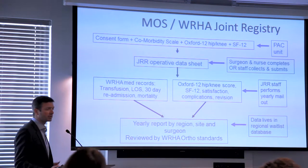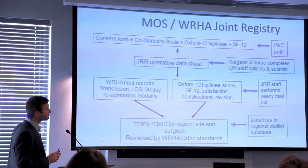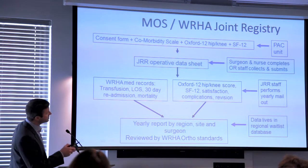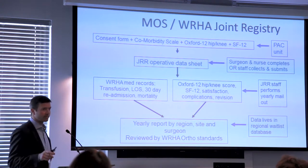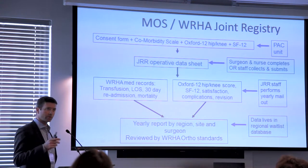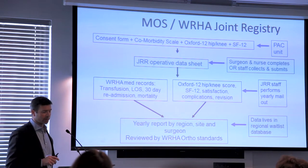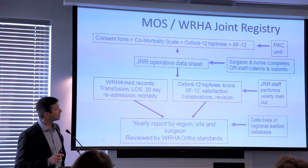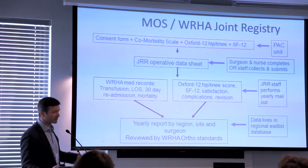This is the structure of our registry. We keep track of all the elective hip and knee replacements in the province. We have both preoperative and postoperative data. The preoperative data is collected in the pre-admission clinic, the PAC unit. We have a consent form, a comorbidity scale — patients fill out medical comorbidities like diabetes and hypertension — and an MSK comorbidity scale. We also collect an Oxford 12 hip or knee score, which is joint-specific with six questions on pain and six on function, and a generic health-related quality of life score called the SF12, which gives a mental component summary and a physical component summary.